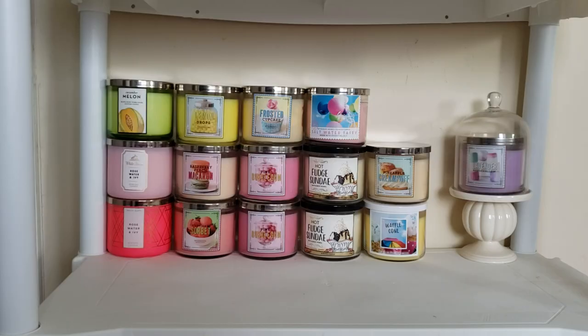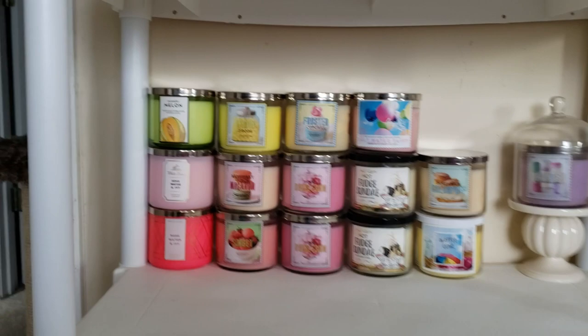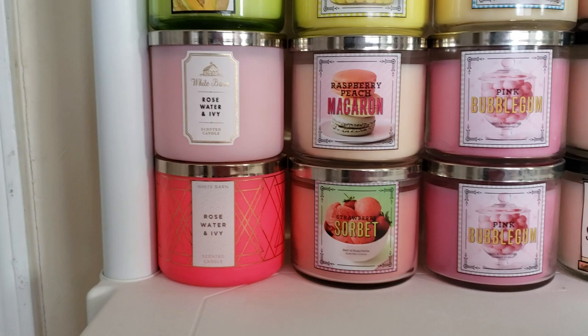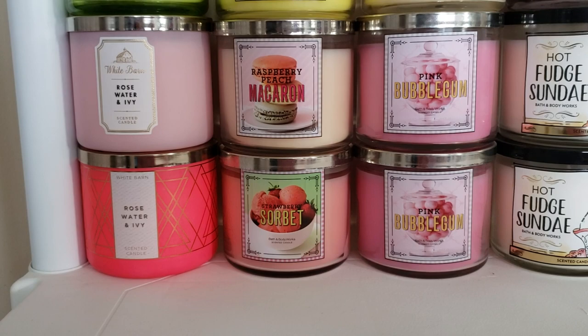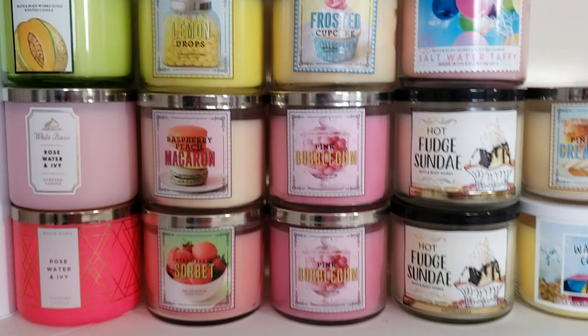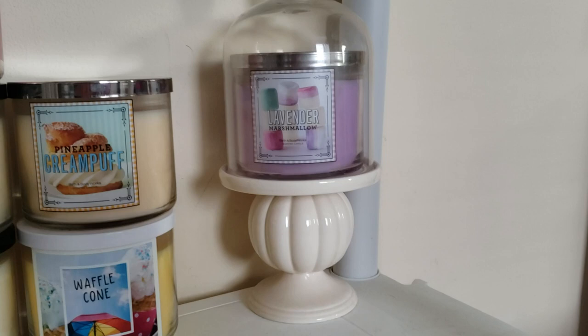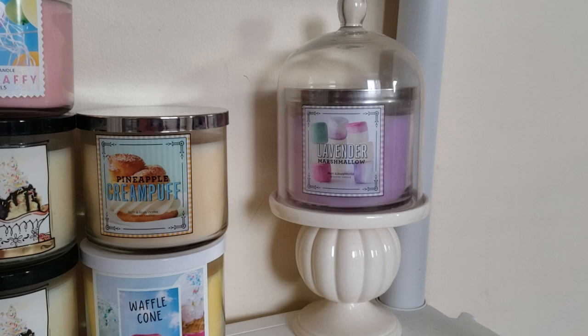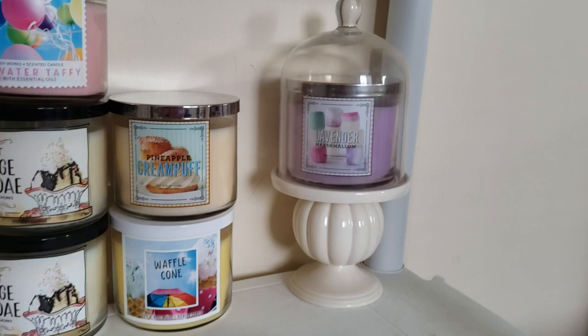Now this is my spring shelf — a lot of these are from the sweet shop collection. First I have cucumber melon, two rose water and ivys in different packaging (the bottom one is my absolute favorite packaging), lemon drops, raspberry, peach macaron, raspberry sherbet or strawberry sorbet, frosted cupcake, two pink bubblegums, saltwater taffy, two hot fudge sundaes, pineapple cream puff, and a backup waffle cone. This lavender marshmallow is an extremely rare candle so I keep it in a jar — it's probably my favorite candle holder that I own.